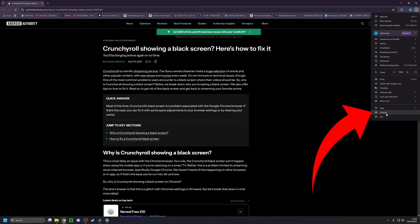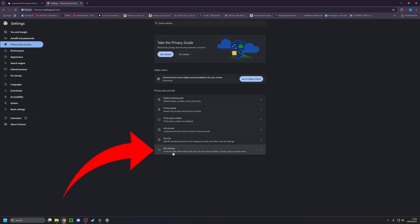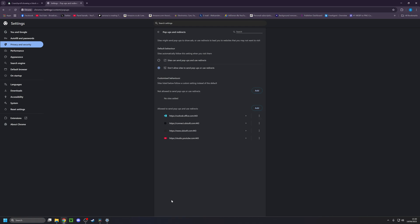Another issue could be permissions, more specifically when it comes to pop-ups and redirects. So you want to make sure that Crunchyroll is on any list you may have of allowed websites for that. Simply go into your settings, then select privacy and security, then click on site settings, and then go into the pop-ups and redirects section.